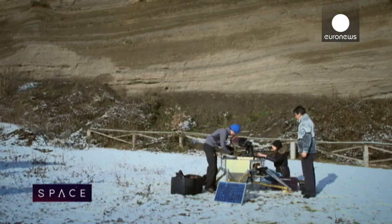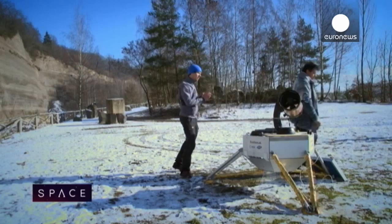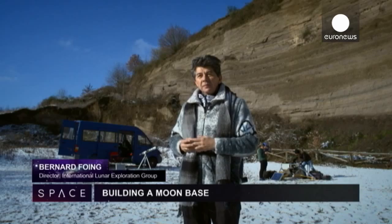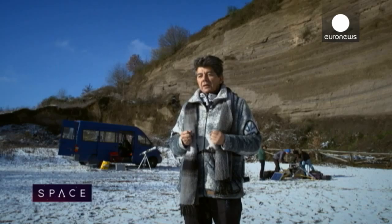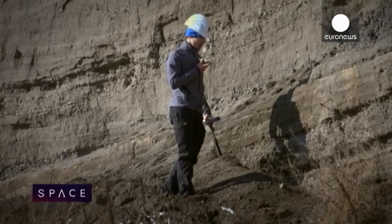Of course, it's not easy to go to the moon to test out new ideas. So scientists look for places with rocks and dust that are similar — like here, in the Eiffel Volcanic Park near Cologne. Here we have equipment and instruments with which we want to measure the composition of rocks, and we want to validate how these instruments work by using rocks which are very close to lunar or Martian rocks — volcanic rocks.